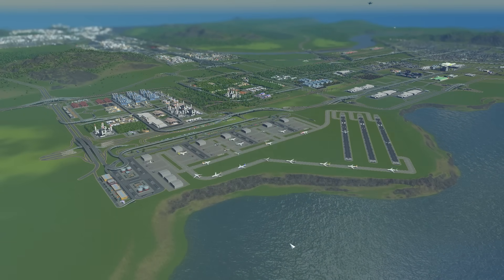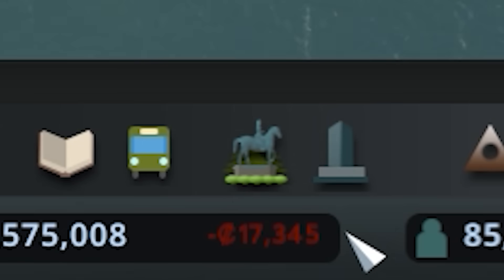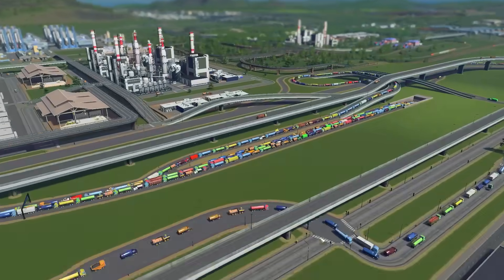Even with this super busy cargo airport, we're not making money. In fact, we're losing money somehow. And let's be honest, it's probably the giant traffic jam.